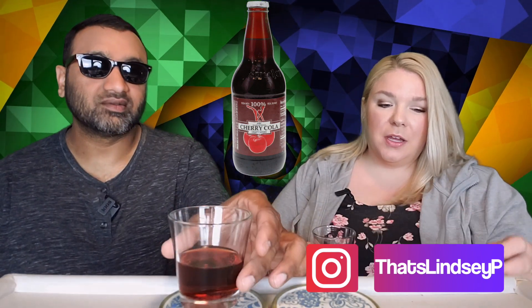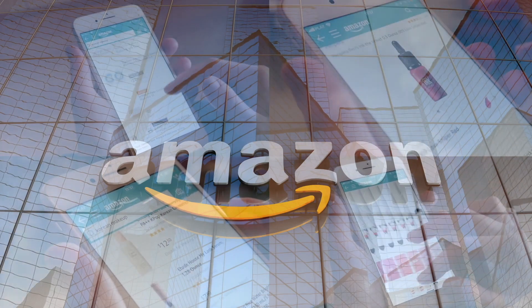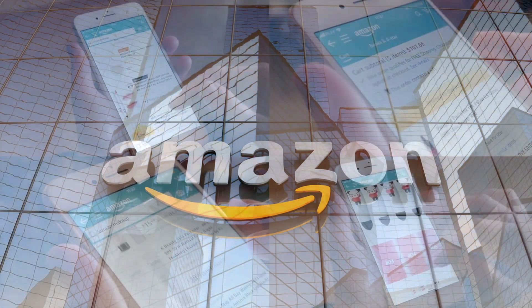If you'd like to support this channel, the easiest way is using our Amazon links the next time you shop there. Alright guys, our rating system: thumbs up means great, thumbs down means not so great. For me, this is a thumbs down.